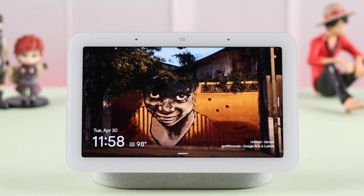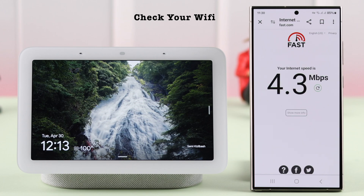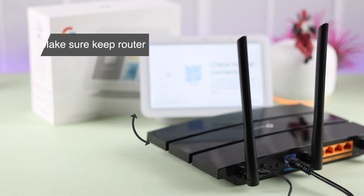Now first, please make sure of a couple of things, like the Wi-Fi is fast and stable, and your Nest Hub is placed near to your router.